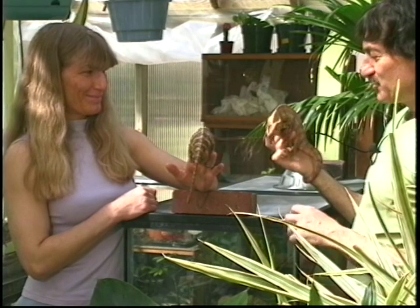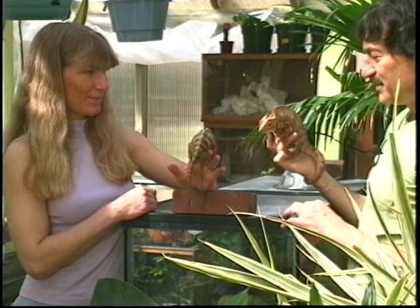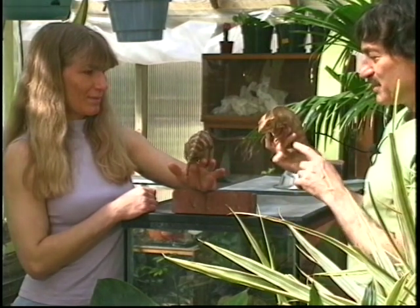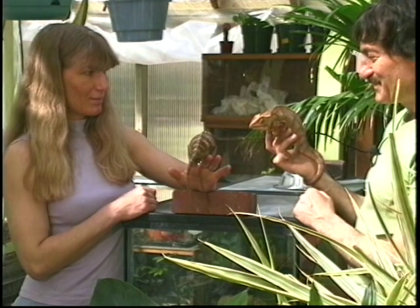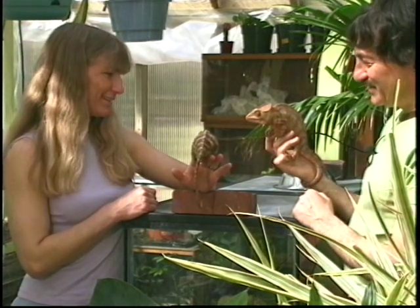Is he looking at her? Each eye can move independently — this eye can look here and the other eye could look there. So by looking at one side, I don't know where the other eye is looking — all over the place.